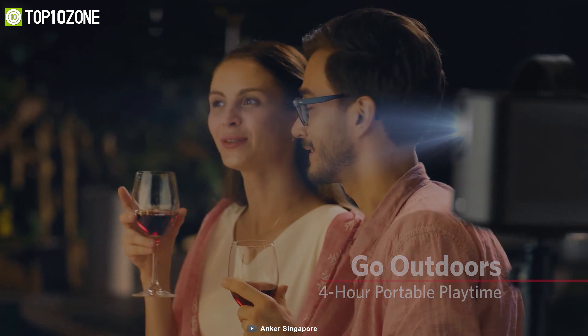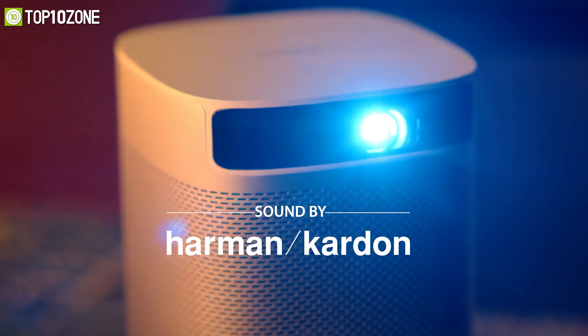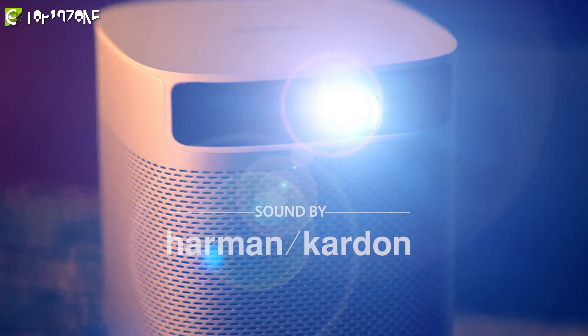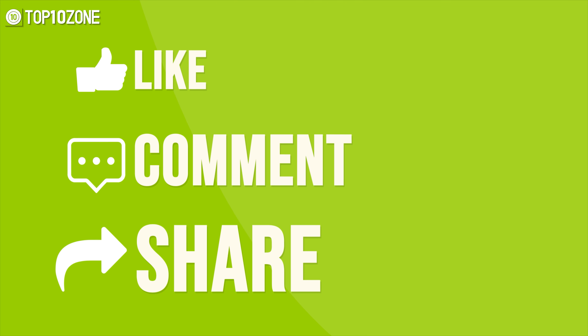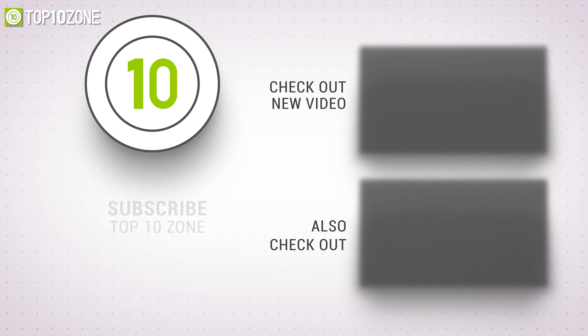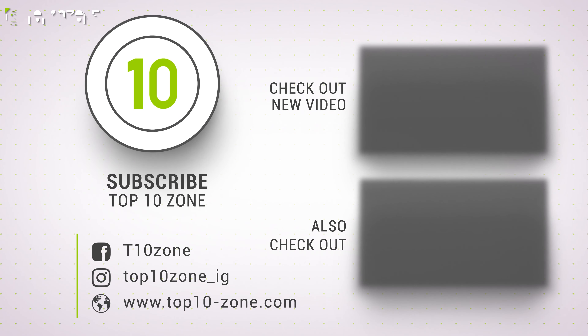So that was our list of the top 10 best portable projectors of 2021, just for you. Thanks for watching our video. Like, comment, and share with your friends if you find this video helpful. Subscribe to our channel if you want more videos like this on your feed.